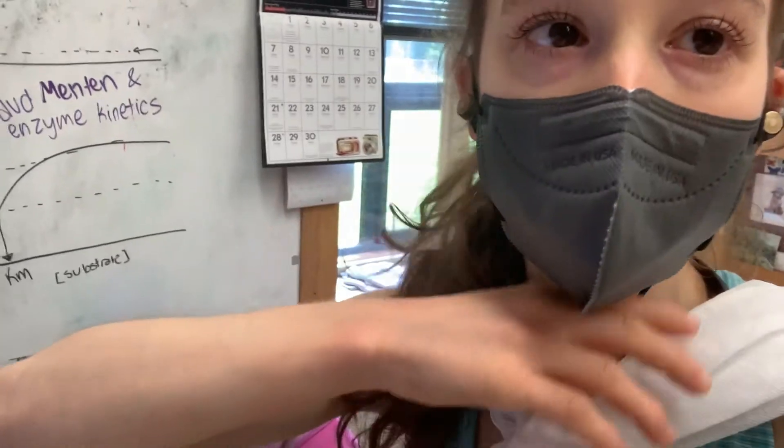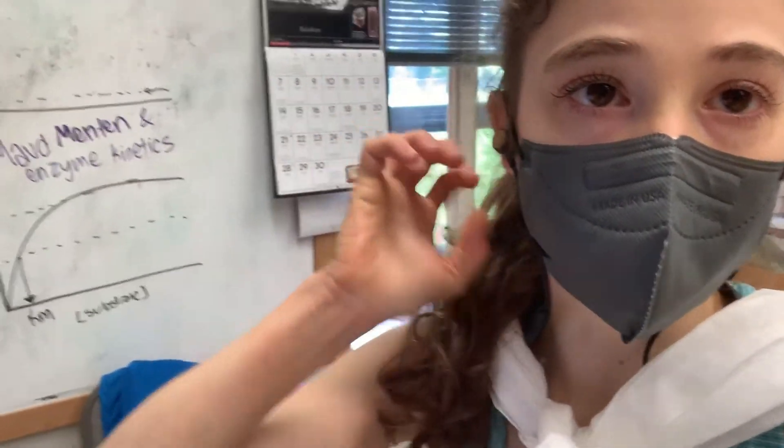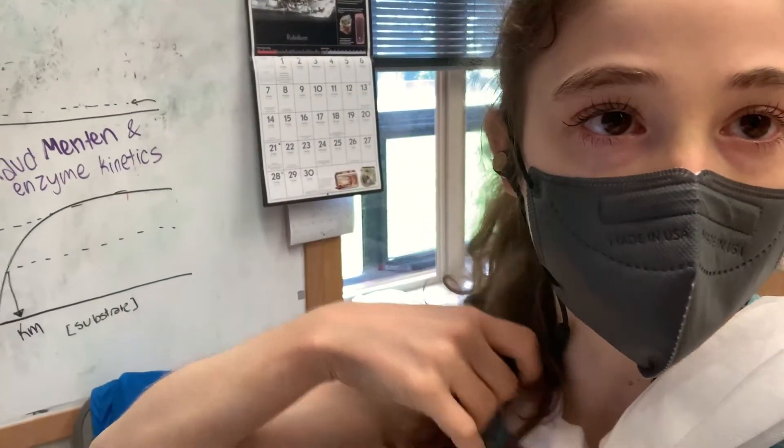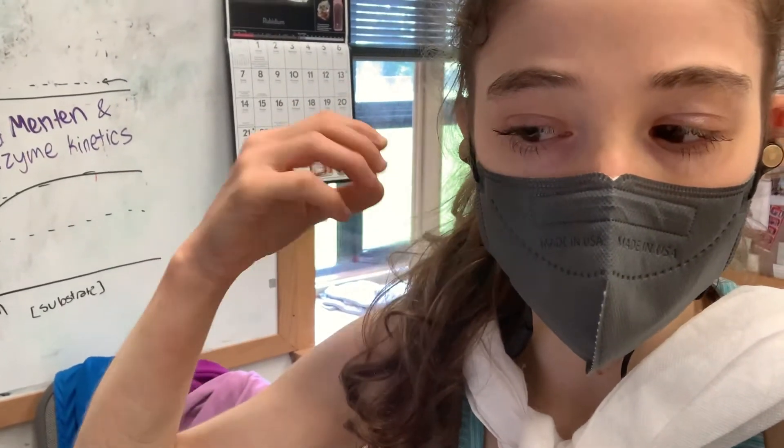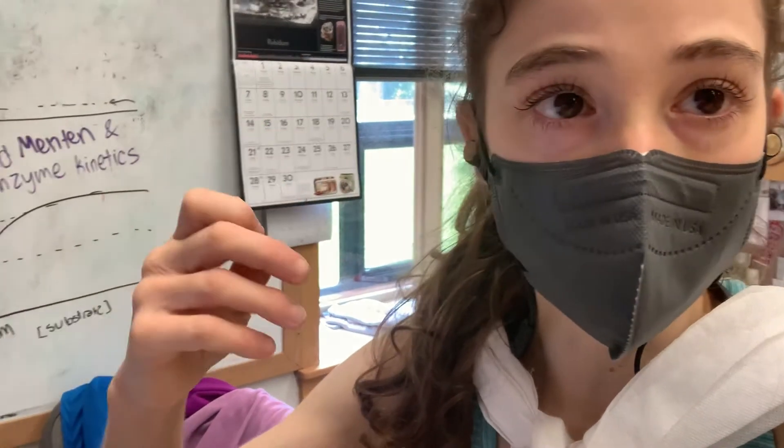The bonds will form in whatever shape your hair is in. So if you crunch up your hair, braid it, or put it in curlers while it's drying, you can get it to dry with a curl. But that curl will go away again if you wash it.